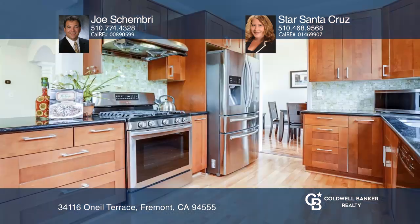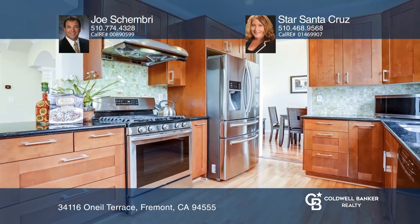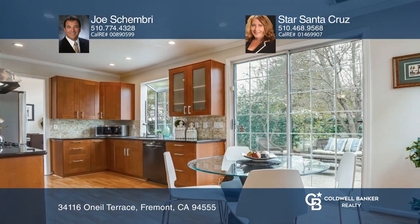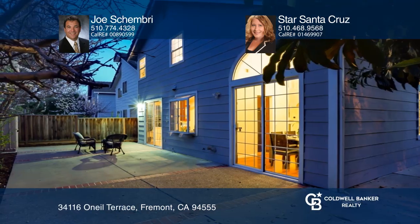You'll love the remodeled kitchen with newly installed stainless steel appliances and an eat-in area. Enjoy the landscaped yards with a large patio in the backyard, ideal for entertaining.